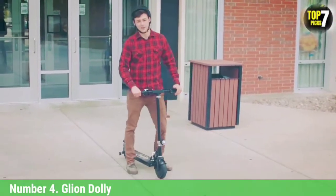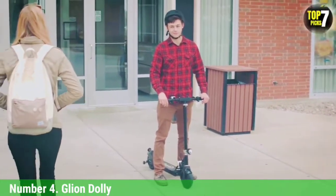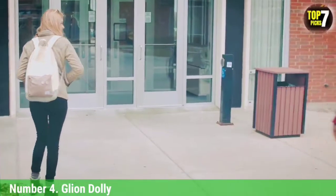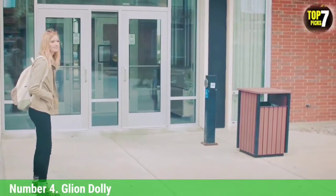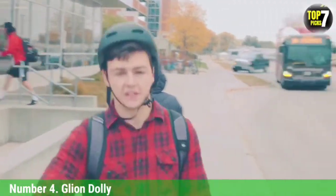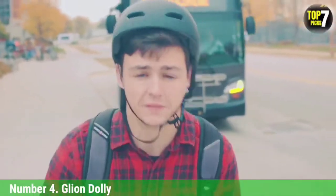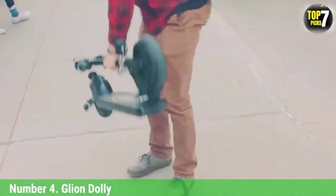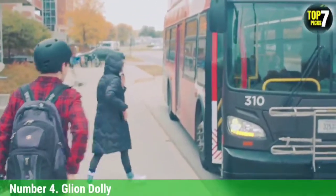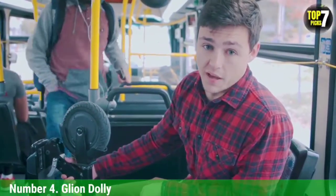The Dolly has a bright headlight and built-in tail reflector, helpful when riding home in the evening or in winter months when the sun sets early, as well as integrated fenders for protecting the wheels. You can also transport the Dolly like a suitcase when you're not riding it, and it comes with a kickstand so it stays upright on its own. Perhaps the only drawback of the Gleon Dolly is its small hard rubber wheels and lack of suspension, which makes for a bumpier ride than other electric scooters.